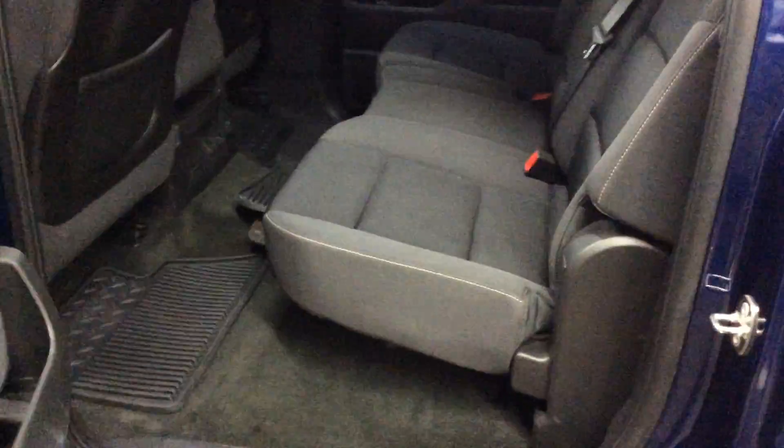Being a crew cab, it has extra room in the back here. It has all-weather floor mats as you can see.